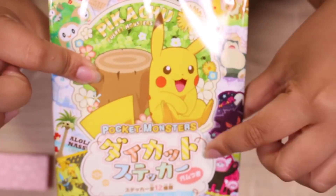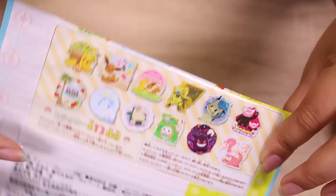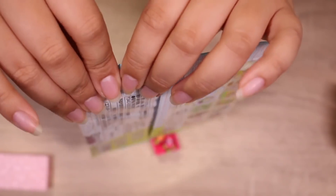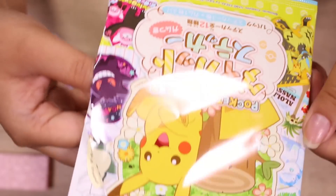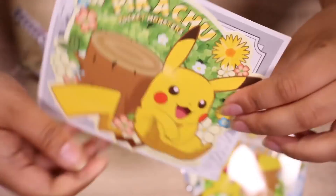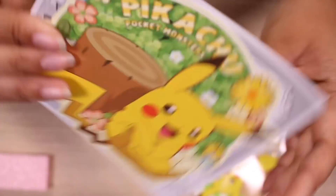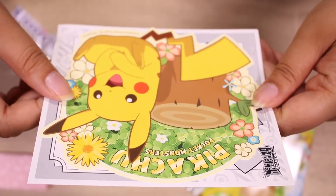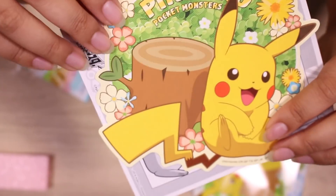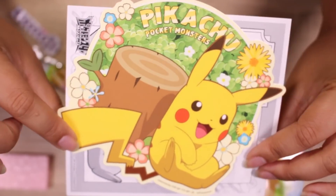Here we have the Pokemon die cut sticker. I love these so much — I have quite a few of these. We've opened a few over the past few months and they're adorable. Are we ready? It's Pikachu! Who has seen Detective Pikachu? I'll be honest, I was a little weirded out by it at first with Ryan Reynolds, but it ended up being really cute and funny. So I guess we're celebrating Pikachu today.